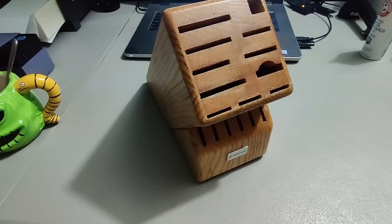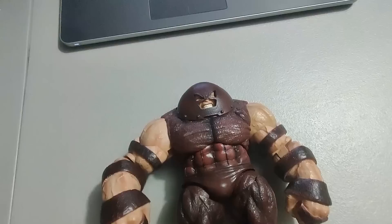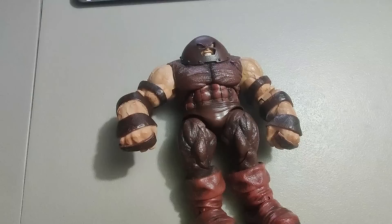Sold this knife block I got at a thrift store — only paid a dollar for it and sold it for fifteen dollars plus shipping. Not one of the high-end ones that sell for hundreds, but I'll take it.